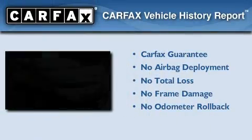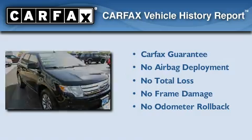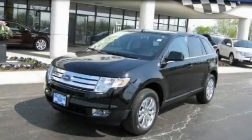Not to mention that this Ford qualifies for the Carfax buyback guarantee. Please call today to reserve this vehicle for a test drive.